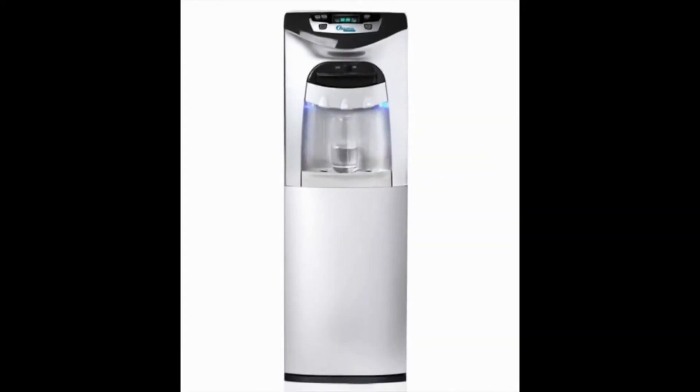The Aquatol AT3000 Standing Bottleless Platinum Water Cooler. Although this model has an impressive description that makes it seem like it's one of the top bottleless water coolers on the market, it definitely does not live up to it.